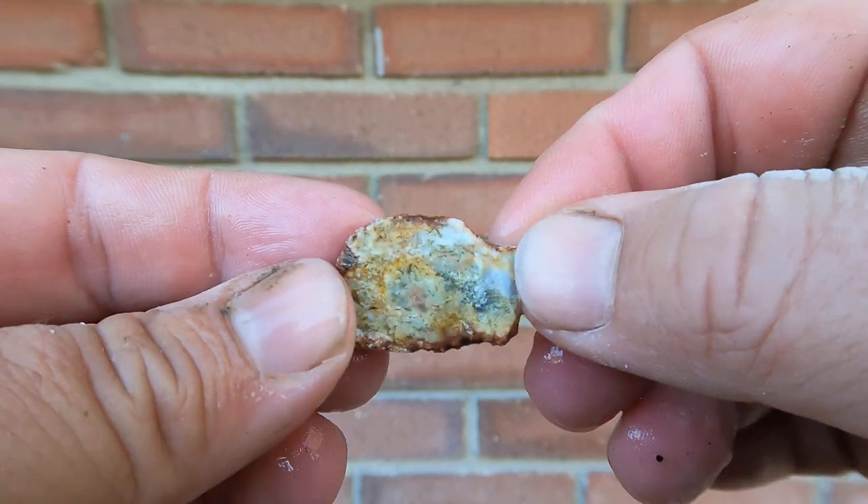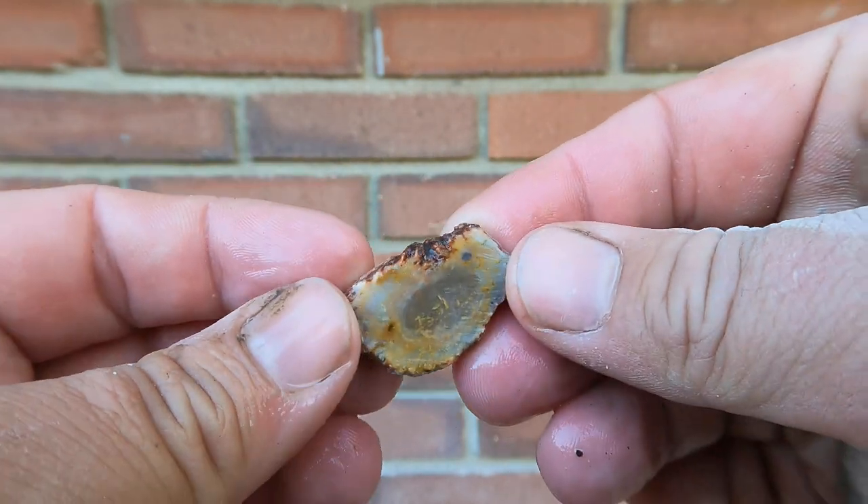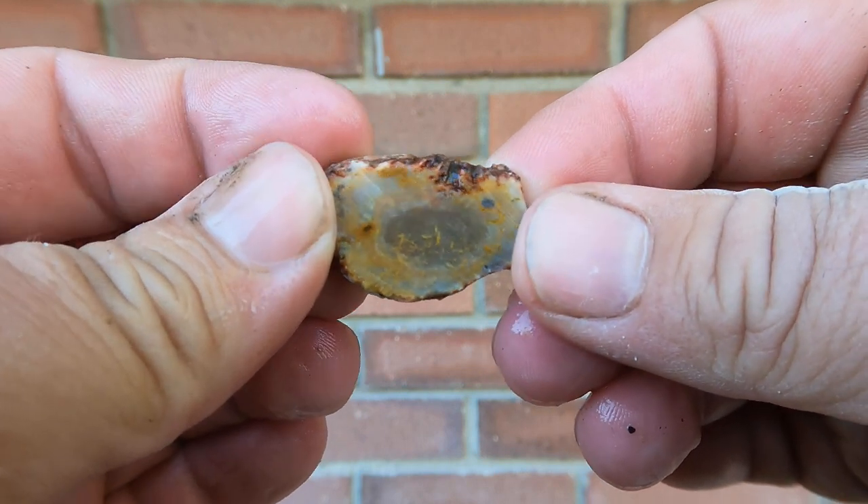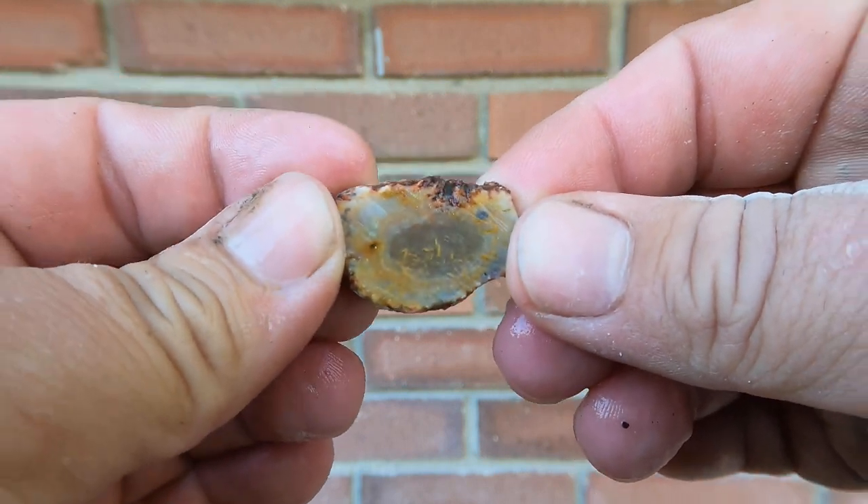This is another little piece of agate that we found in the Nephi area. It was just very interesting — a little yellow, whatever's going on in there. Interesting.